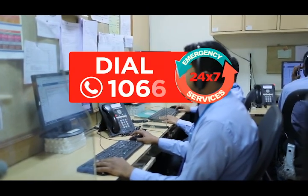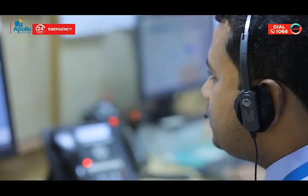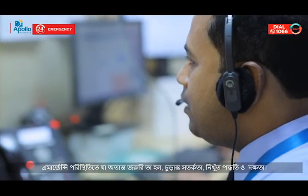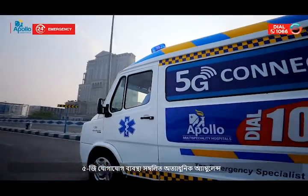Namaskar. Apollo emergencies call for the highest level of alertness, precision and efficiency. To ensure these, Apollo Multi-Specialty Hospitals is introducing its state-of-the-art 5G-connected ambulance.